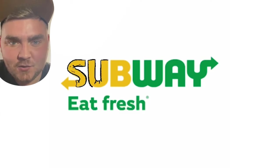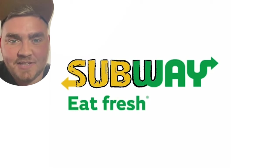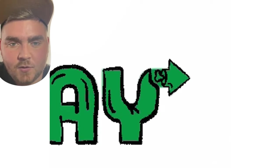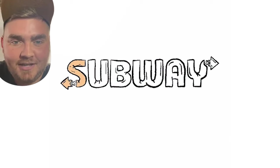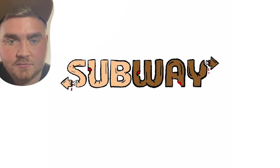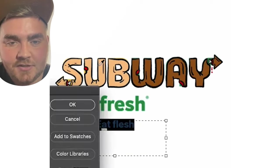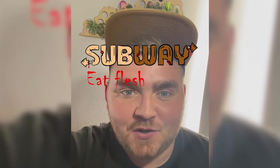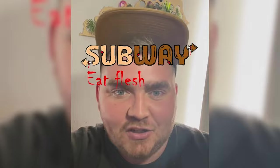Subway, eat fresh — or as I'm going to call it, Subway, eat flesh. My idea for this one was to make the letters in Subway look like they were made of skin, so I drew that out in Procreate, and I thought it'd be creepy to make the arrows look like they were detached. I colored the whole thing different skin tones, then brought it into Photoshop and used the font Chiller to write out 'eat flesh', and here's the final result. This one turned out much creepier than I thought it would, and I love the little arrows.